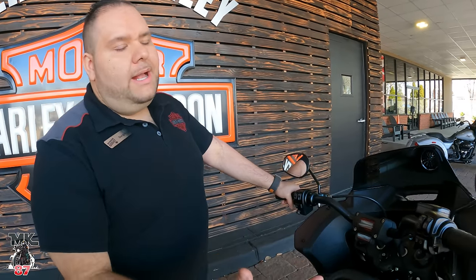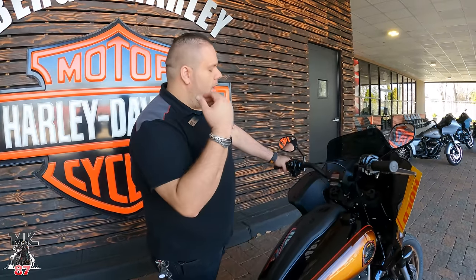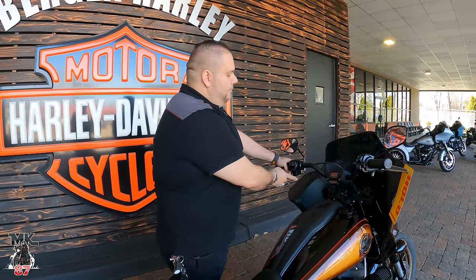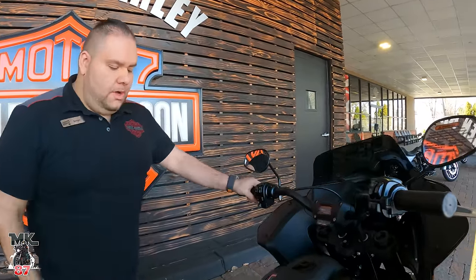Generally for someone buying the bike who may not know too much about the controls, you're basically just walking them through what everything does. I start from the left, go to the right — how to turn the bike on, how to turn it off, how to put your hazards on, traction control. On this bike you also have cruise control, all the little lights and what they do. We go over the break-in period and then you're set, ready to go for a ride.